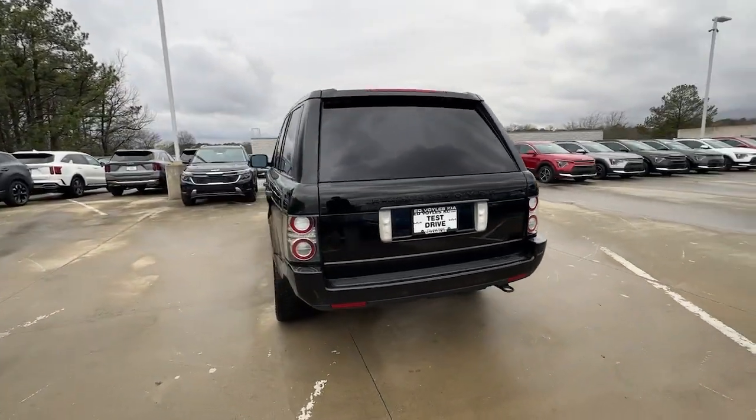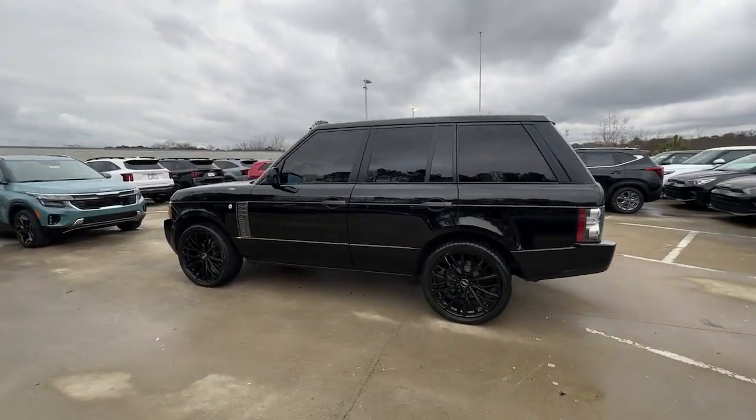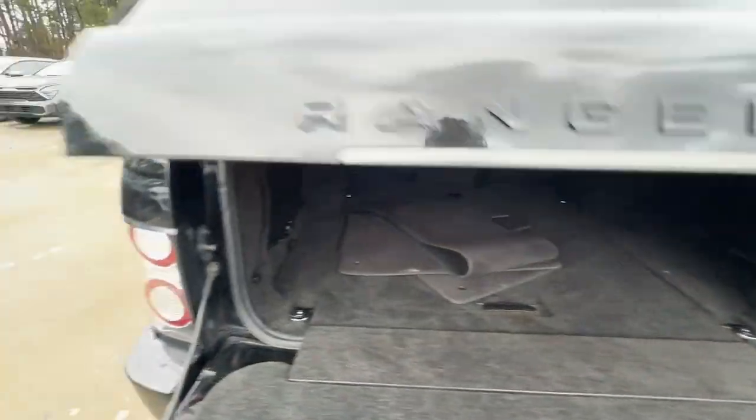Elegant, powerful, richly appointed, and exquisitely modern in every way, it takes you to the pinnacle in royal style. The following are some of this vehicle's highlighted options.